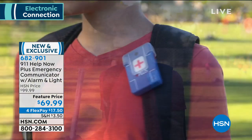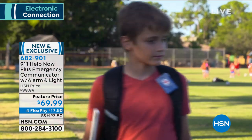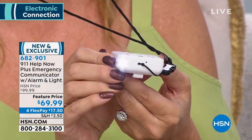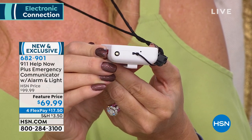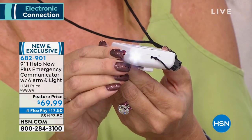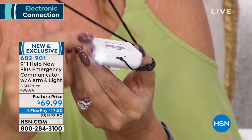With 911 Help Now, this new Plus unit, you have no ongoing fees whatsoever. Simply press and hold the button for five seconds and you are instantly connected to a local 911 operator. This newest version gives you three ways to communicate: pushing the button to reach 911, turning on the flashlight or strobe light, or triggering the decibel alarm with a voice shouting 'Somebody help me!'